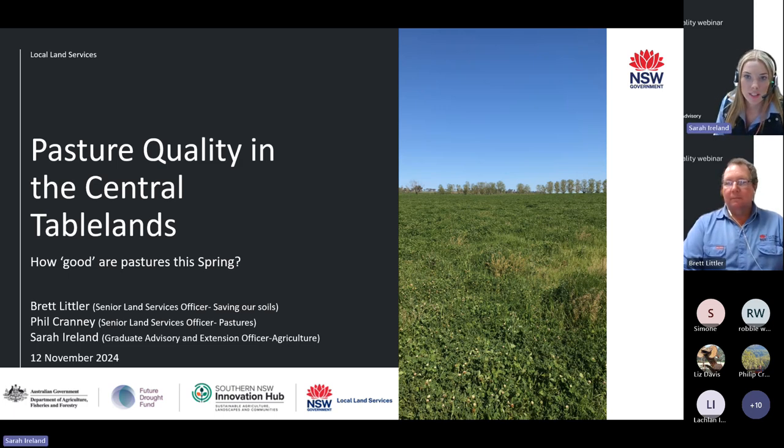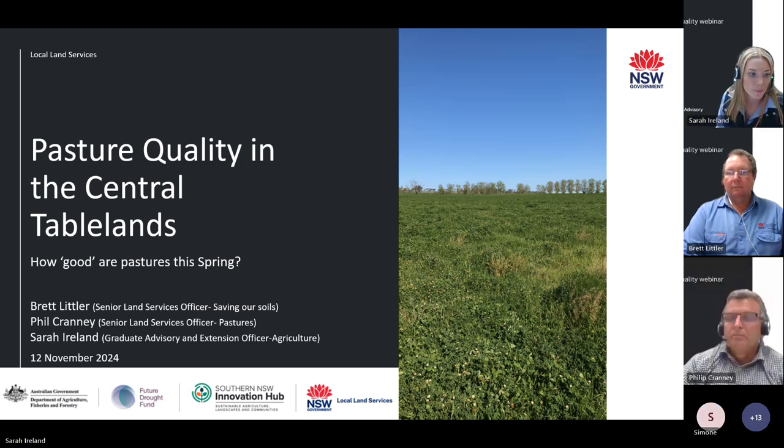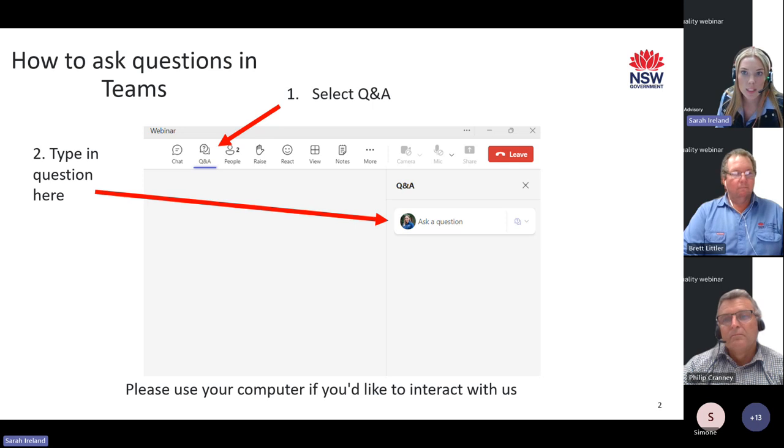Welcome everyone to our Central Tablelands pasture quality webinar. My name is Sarah Island and I'm joined today by Senior Land Services Officer Brett Littler and Phil Crunney. Before we begin, I'll just quickly explain how to interact with us during this webinar. The best way is to watch from your computer so you'll be able to ask questions through the Q&A section. You can find this on the top right-hand side of your screen — there should be a Q&A button, and if you click that, a bar will open where you'll be able to type your questions.